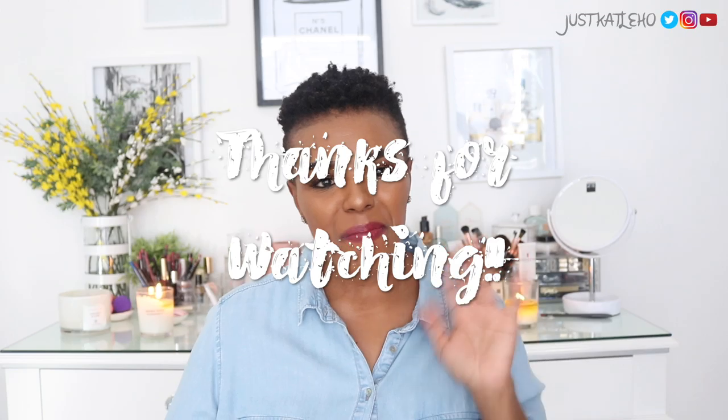That's pretty much it — the bag is empty! Can you tell how much of a lip product lover I am? I cannot stop buying lip products. That is what I carry in my makeup bag that sits in my handbag. I hope you guys enjoyed this video. Don't forget to comment, like, and subscribe. Tell me what you put in your makeup bag — I'd love to know. Until the next one, I'll see you very soon. Bye!